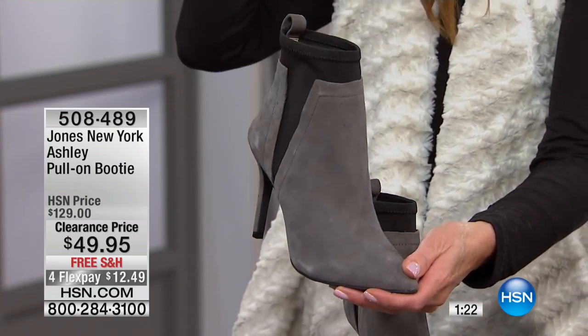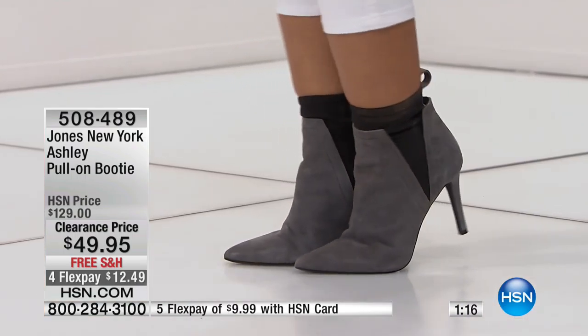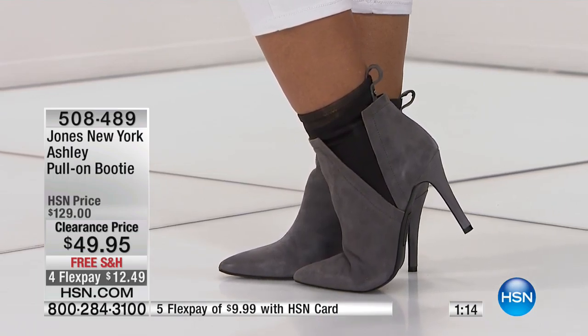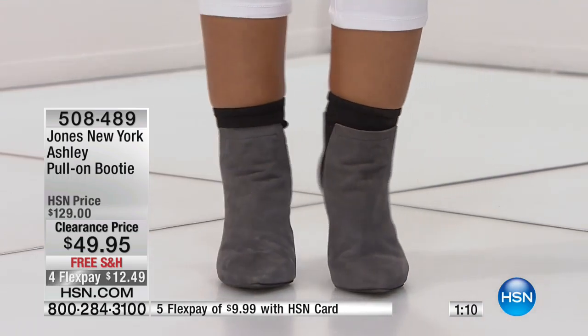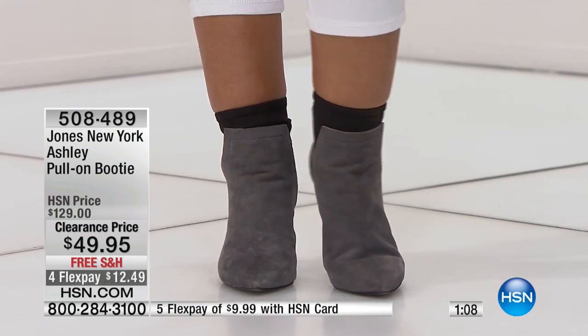These are amazing — you can get these home today for $60 off our regular price. Anytime suede or leather is on sale, I run. I run in four inch heels. I don't walk, because it's worth it.